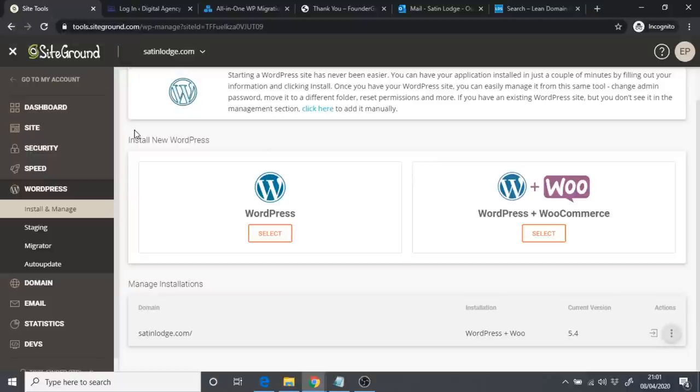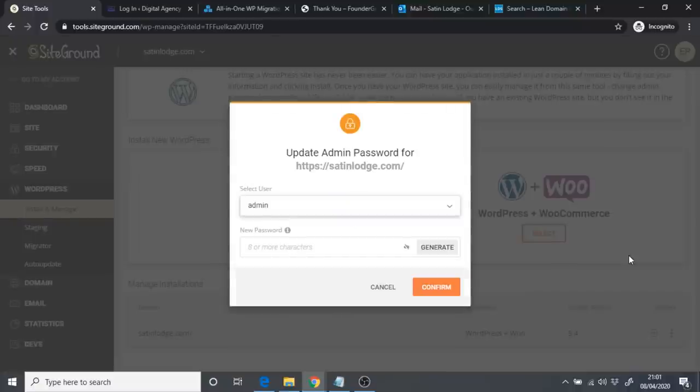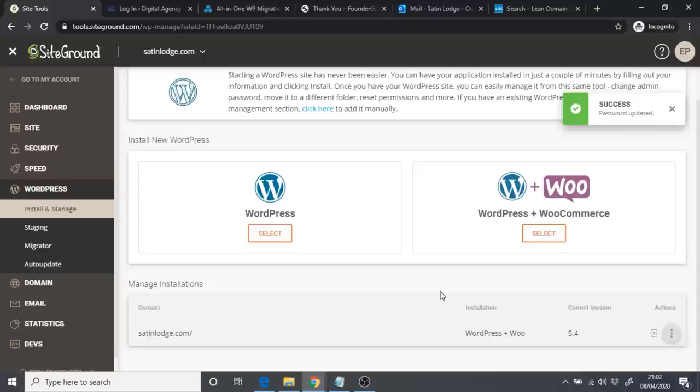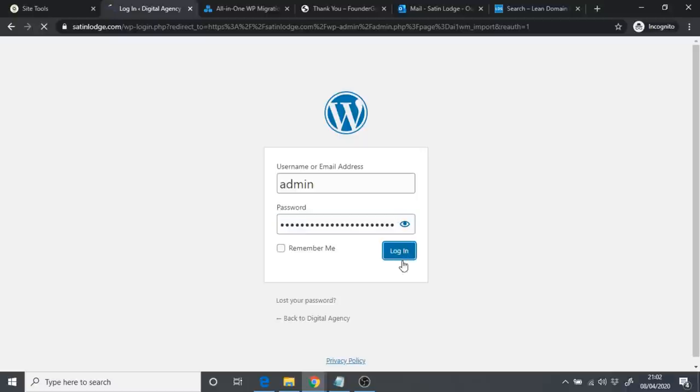Your new username is 'admin.' To reset the password, go back to SiteGround Site Tools, go to WordPress, then Install and Manage. Click the three dots next to your domain and click 'Update Admin Password.' Paste in the password you copied and saved earlier into a Word document, then click Confirm. Now go back to the WordPress dashboard, enter 'admin' as the username, paste your password, and click Login.